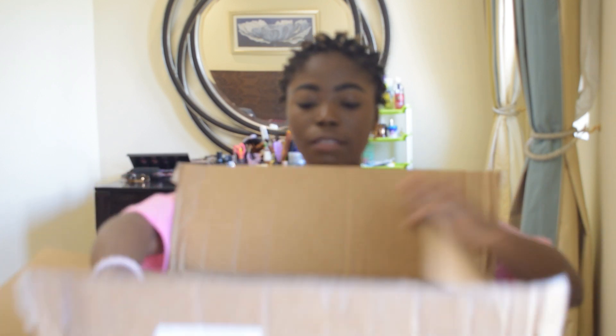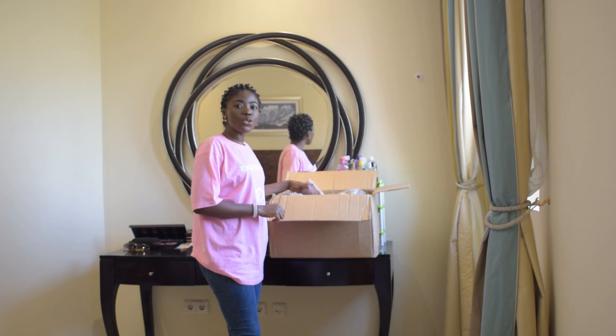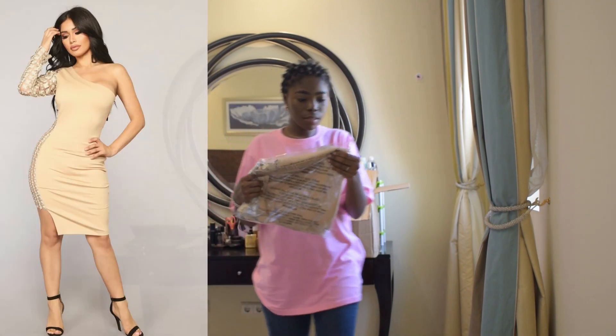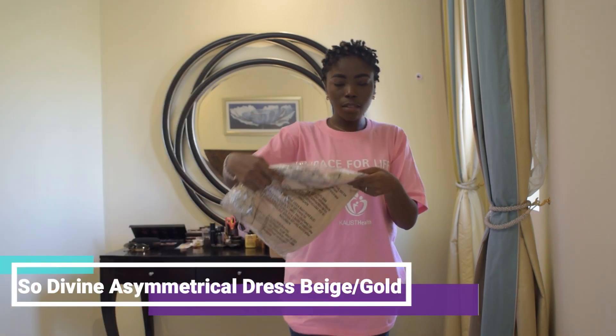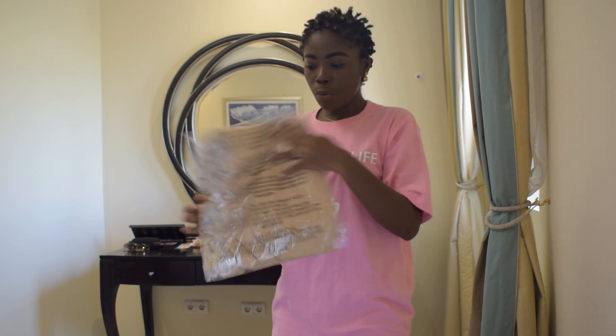We are going to do something I've never done before — we are going to be unboxing them! I opened the box but I haven't opened the outfits, so I wanted us to do it together. We can find out if someone of my size can shop from Fashion Nova. So here we go — join me, let's unbox this big fat box!